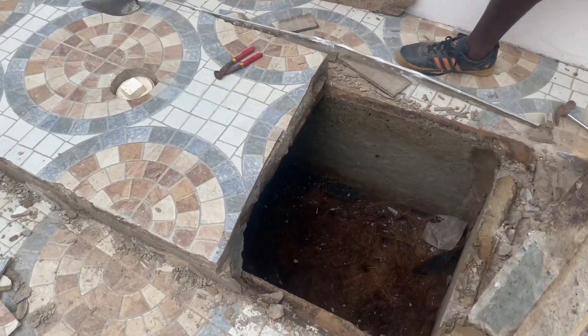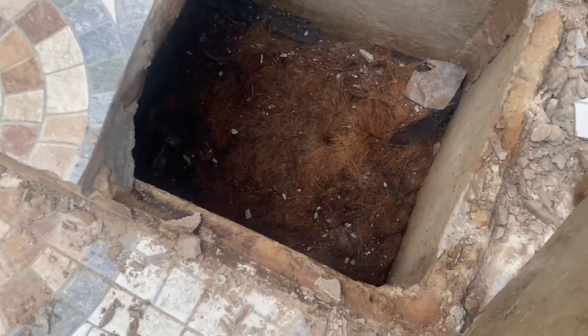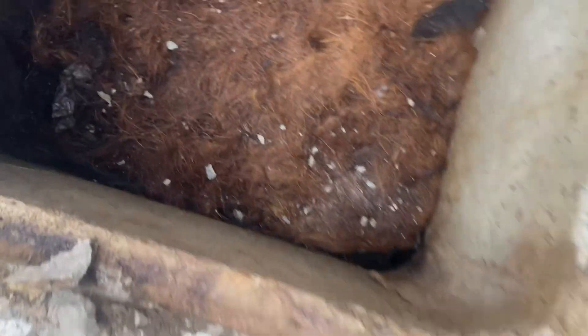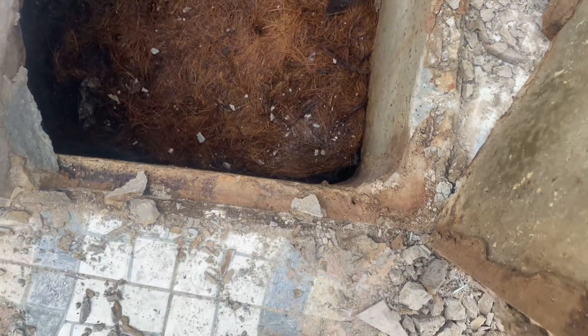So a typical look inside the bio digester that has been used - it's actually quite clean even though it's been used for 4 years. So what's the problem they were talking about?